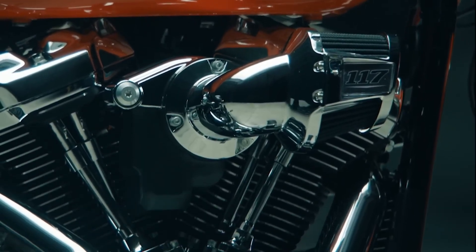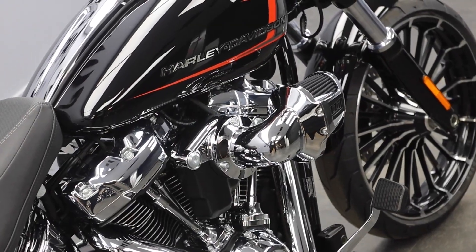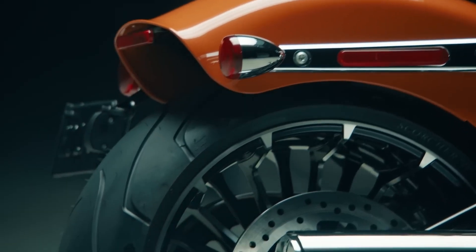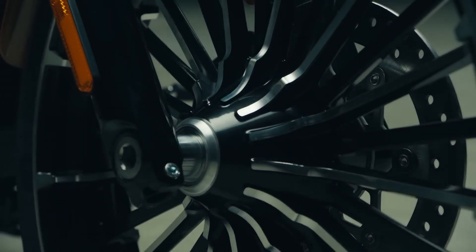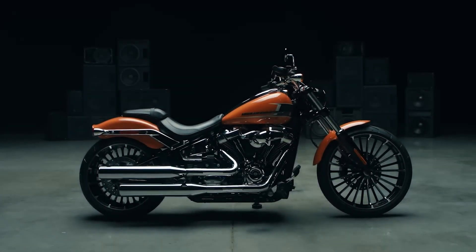An exciting update for the 2023 model year is the inclusion of the Milwaukee 8 117 engine, a powerhouse known for its relentless and robust performance. This Breakout not only flexes its muscles, it also accommodates its rider's comfort with 26-spoke black-cast aluminum wheels and cruise control for effortless, relaxed riding.